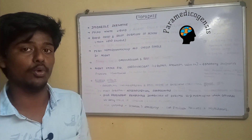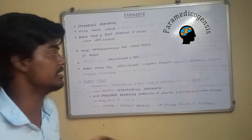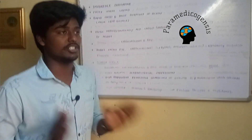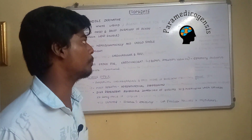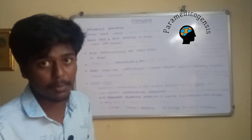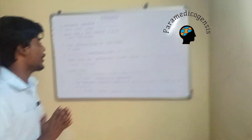Etomidate does not produce analgesia, so when used, it is pre-treated with fentanyl at 3 mcg per kg. As far as the mechanism of action is concerned, it acts on the GABA receptor, like propofol, blocking neuronal excitation to produce sedation. Its most important property is that it is the most hemodynamically cardiac-stable and respiratory-stable induction agent.